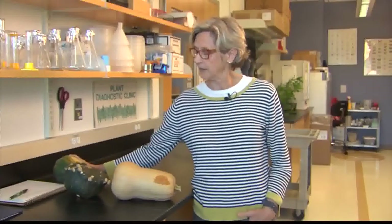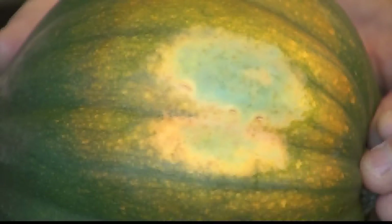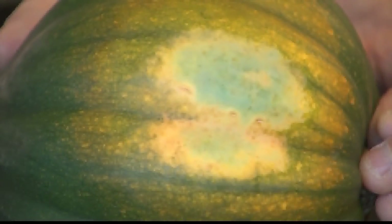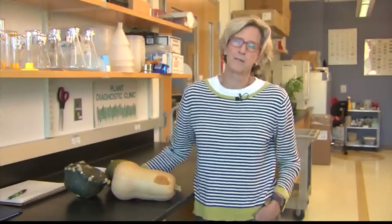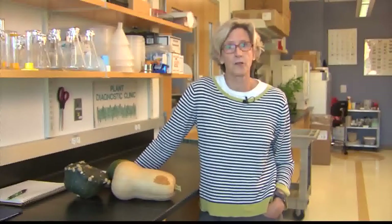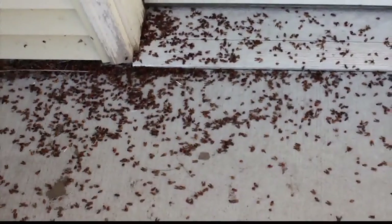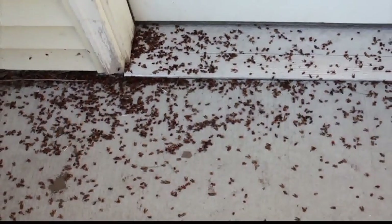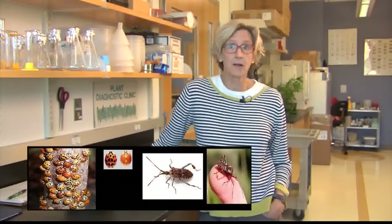This is another issue that I've seen coming into the clinic — this is just plain old sunburn on this acorn squash. Again, no problem. Just go ahead and eat it. Some of these may not store as long. I also have a few slides of things I anticipate getting a lot of calls on, and that's the home invaders — and I'm not talking about the human kind. These are all insects. There are three different home invaders we see a lot in Vermont: the multicolored Asian lady beetle, the Western conifer seed bug, and the box elder bug.